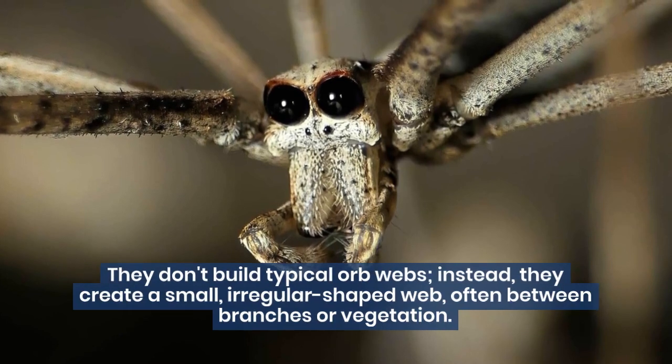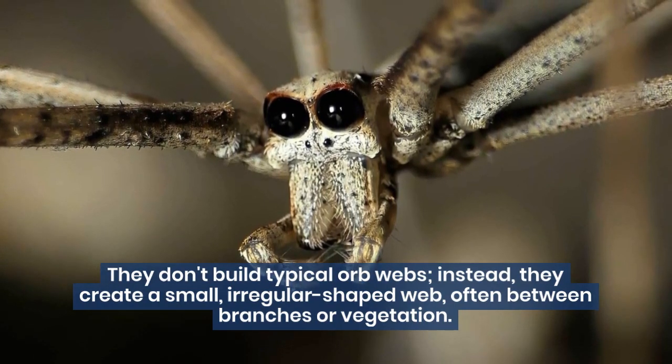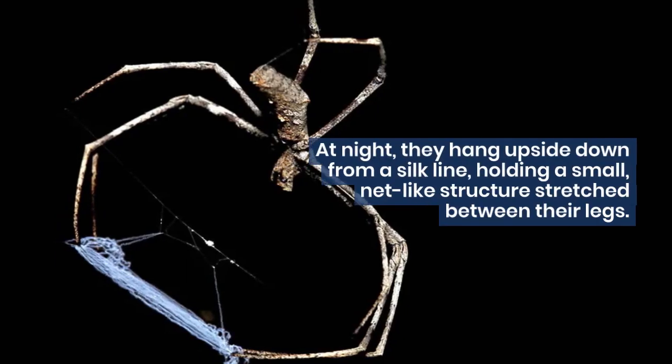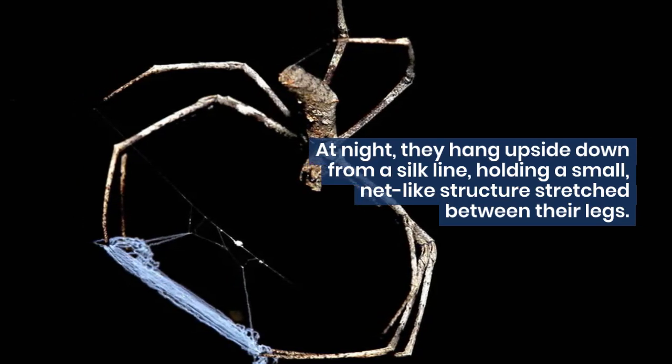Ogre-faced spiders are known for their distinct hunting technique. They don't build typical orb webs. Instead, they create a small, irregular-shaped web, often between branches or vegetation. At night, they hang upside down from a silk line, holding a small net-like structure stretched between their legs.